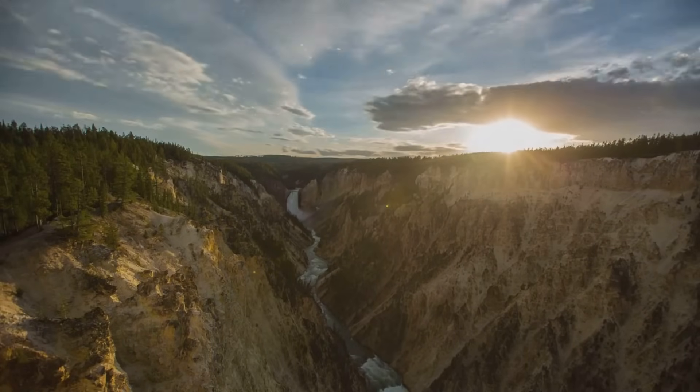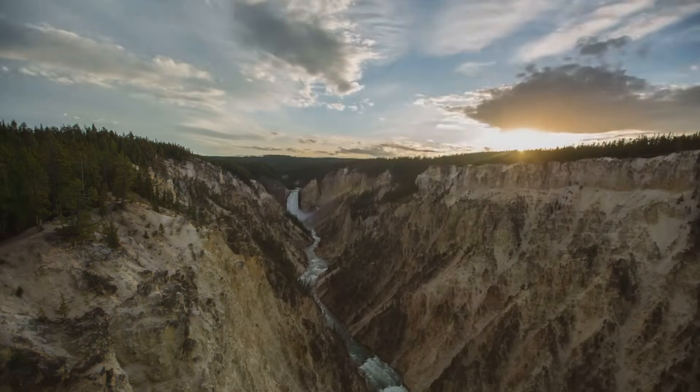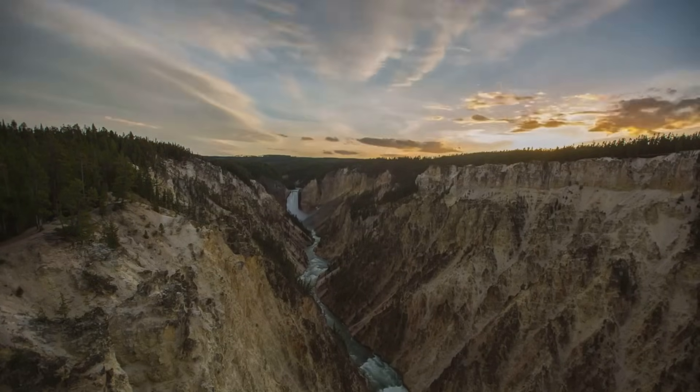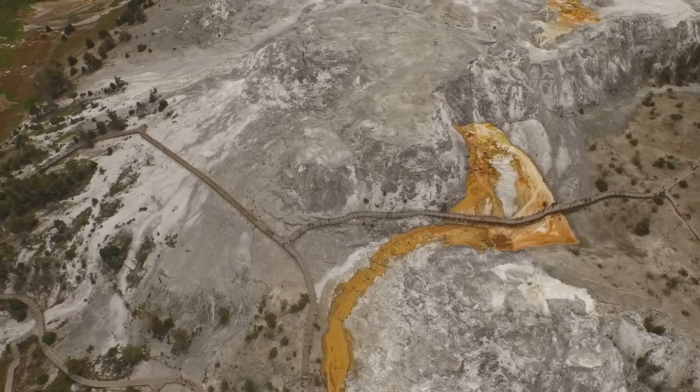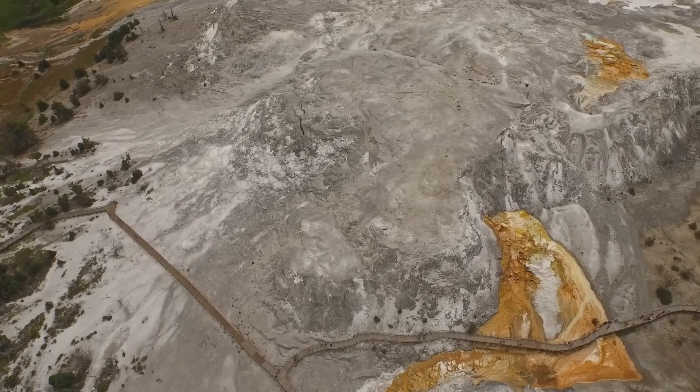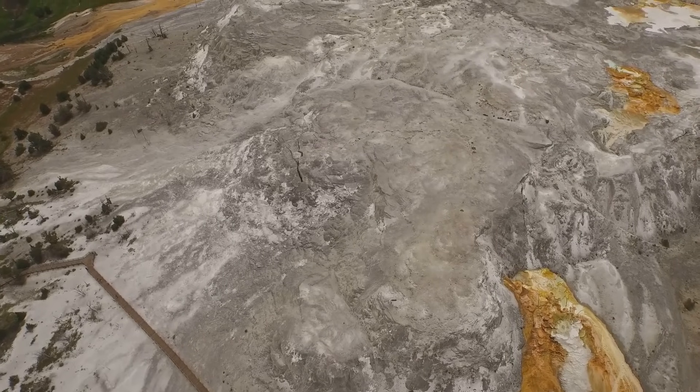This isn't a typical volcano with a cone-shaped mountain. Instead, it's a sprawling underground chamber filled with molten rock. Imagine a giant chamber of molten rock, miles beneath the surface. This is Yellowstone's secret: a hidden world of intense heat and pressure.